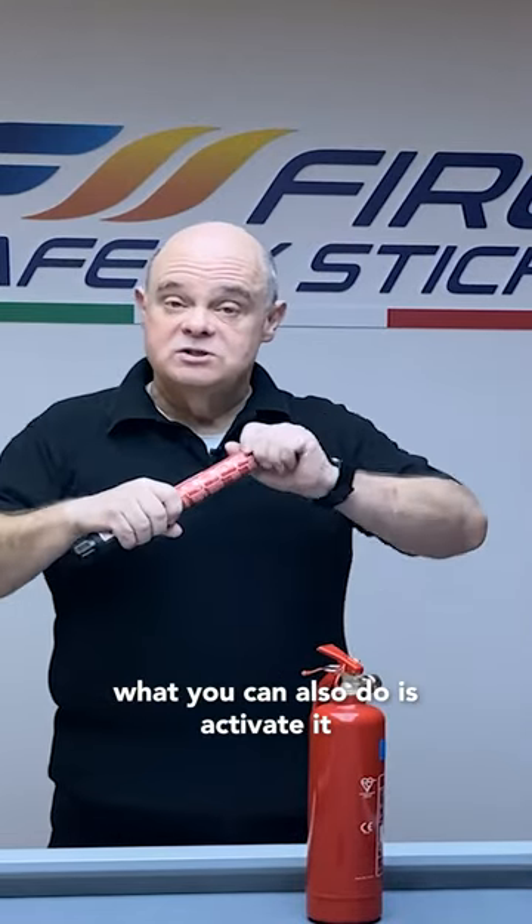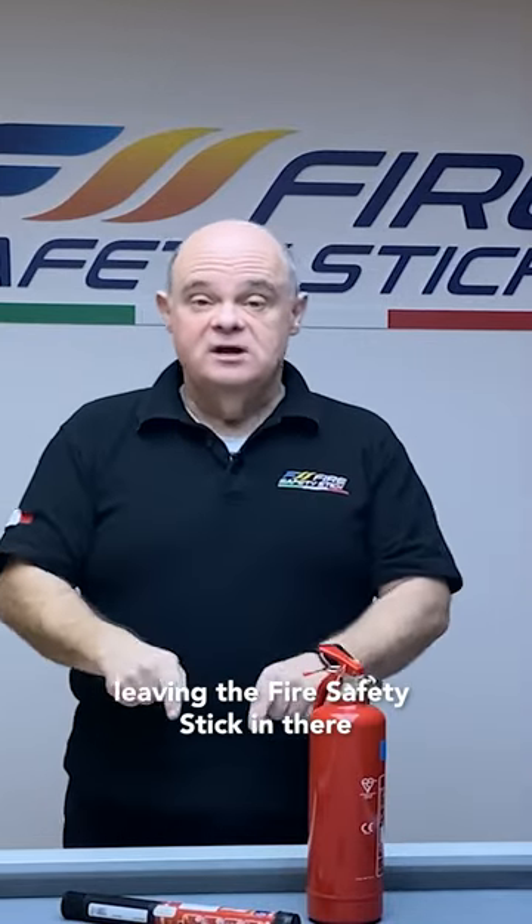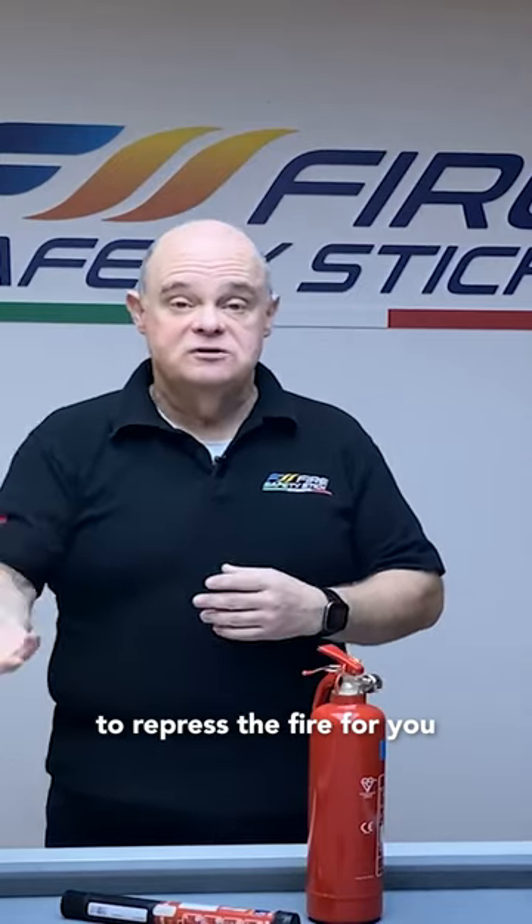However, if you're in a confined space or area such as a Caravan or Motorhome, what you can also do is activate it, leave it in there, get out to safety, and leave the Fire Safety Stick in there. It will still be using at least its 50-second discharge time to suppress the fire for you.